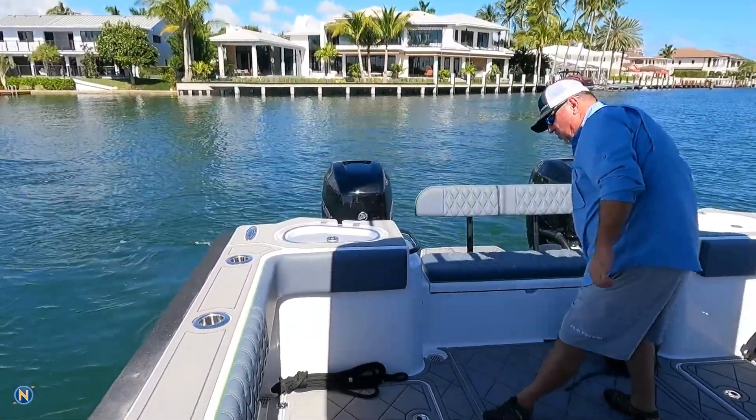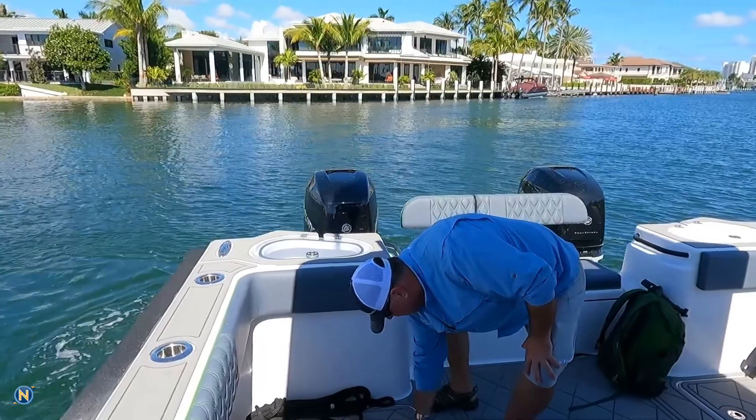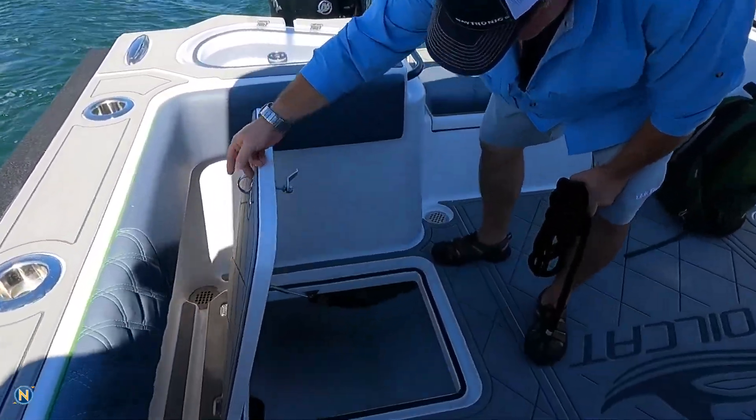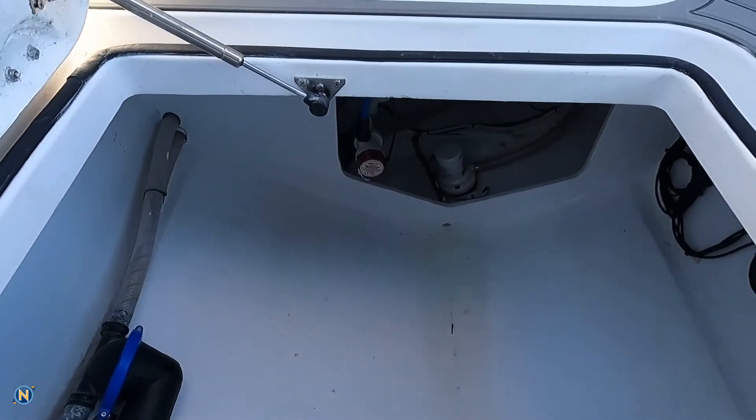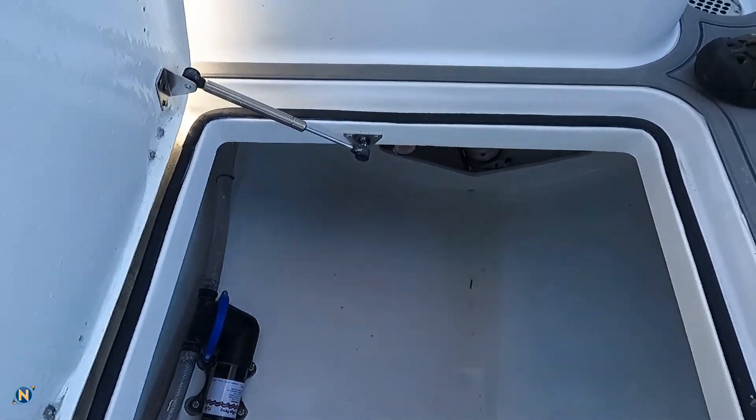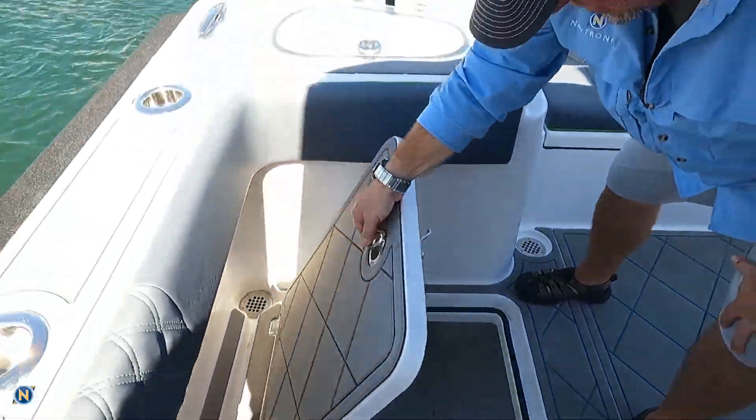We have incredibly deep and great access down here in these bilges. Take a look down here — we've got a lot of space down there. Everything's really nicely rigged, easy access, and again that's matching on both sides.